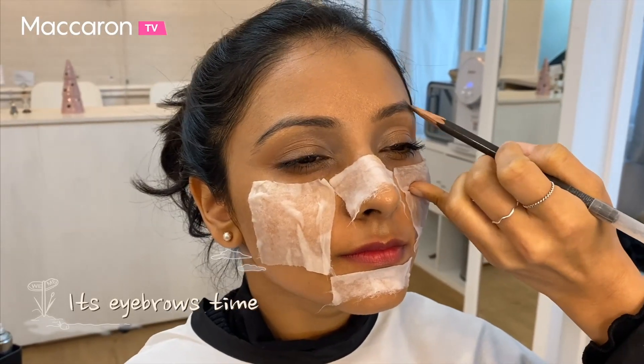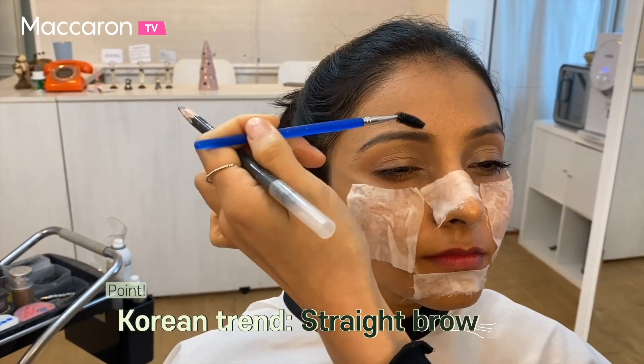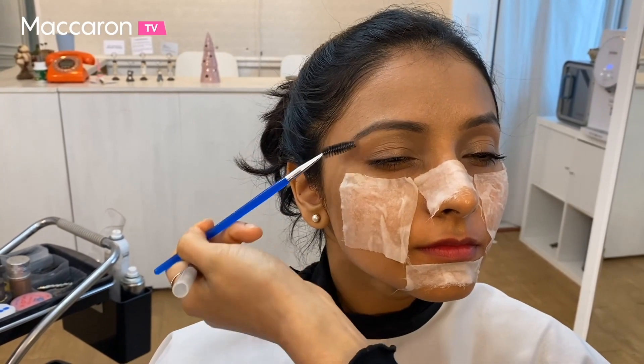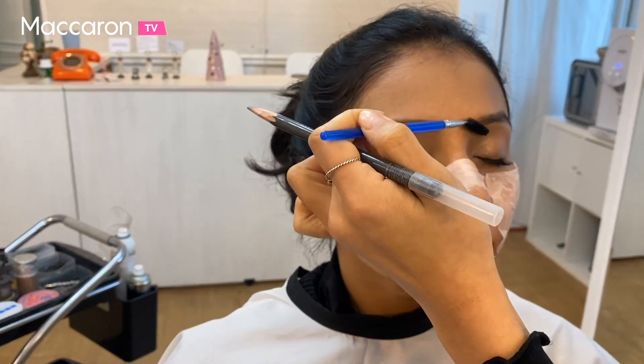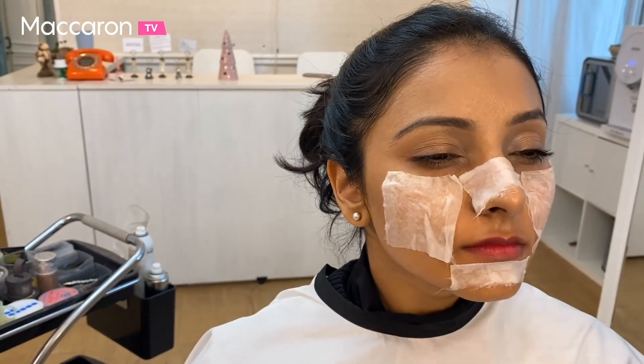Now they've moved on to doing the eyebrows. What they're saying is that in Korea the trend is to have a straight brow, whereas naturally most of us in India have a curved brow. So they're just filling in Part 3's brows because her natural shape is curved. We see them filling that in with a pencil.